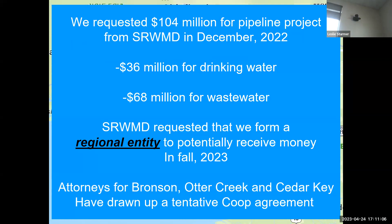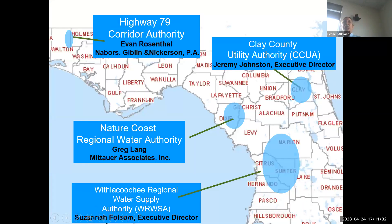The attorneys for Bronson out of Cedar Key have drawn up a tentative co-op agreement. I used to work for DEP, and I worked in surface water quality assessment. I know chemistry pretty well, biology pretty well, but I don't know how to find $100 million — that was not part of my background. So we've got you guys here to explain a little bit about your processes as far as getting money and making it work.